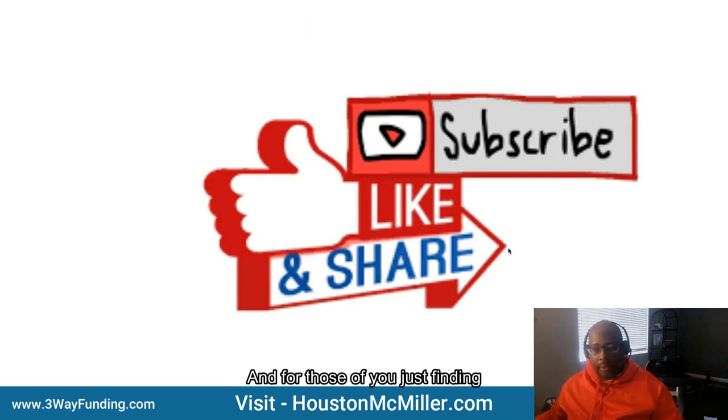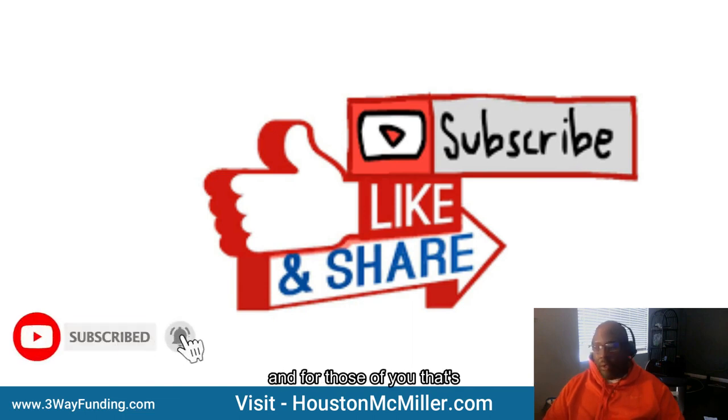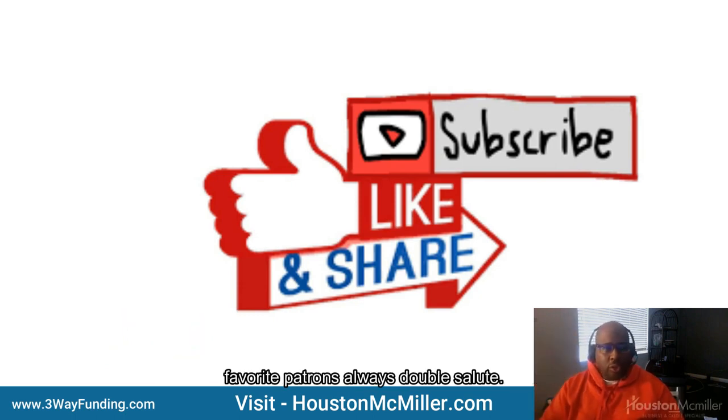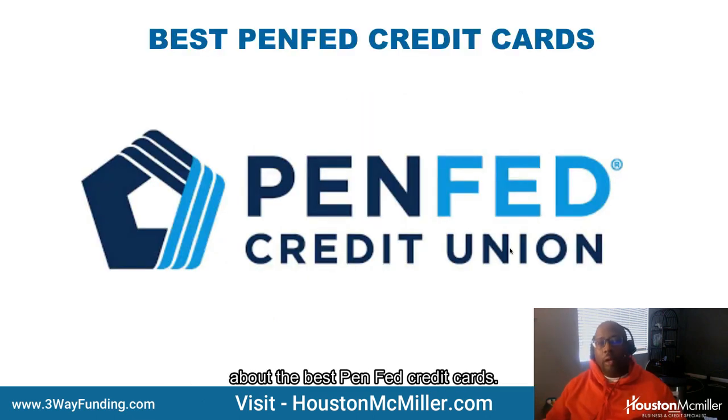YouTube Houston here. For those of you just finding my YouTube channel, welcome — please remember to hit that subscribe button and that bell. For those of you that have been following me and supporting me, salute. For my favorite patrons, always double salute. Today's video we're actually going to be talking about the best PenFed credit cards.